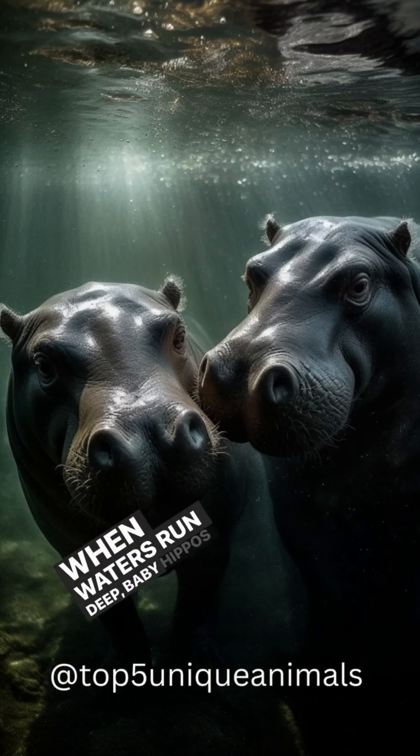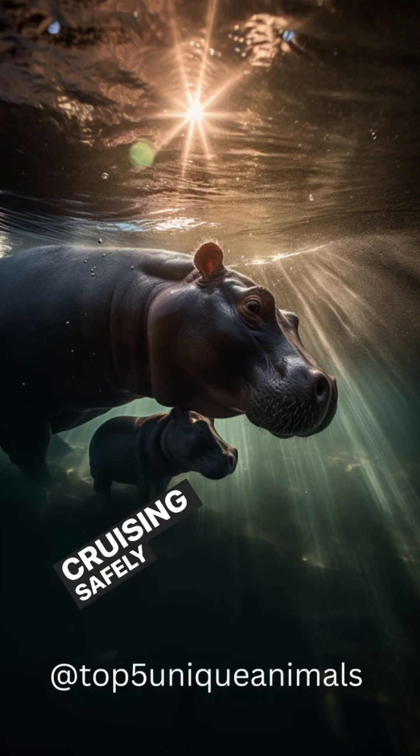When waters run deep, baby hippos hitch a ride on mom's back, cruising safely above lurking dangers.